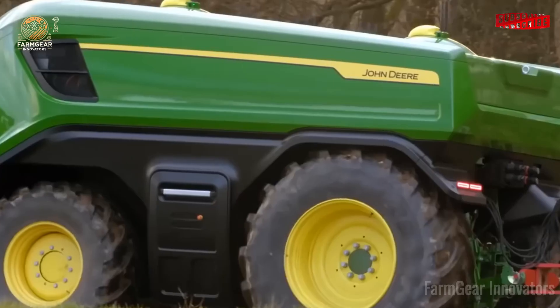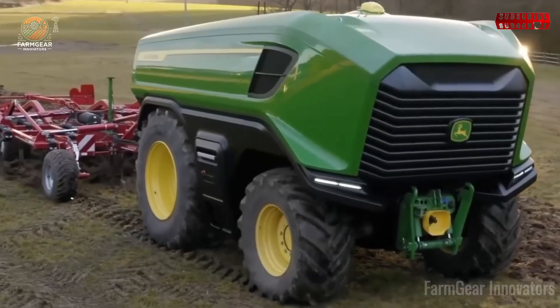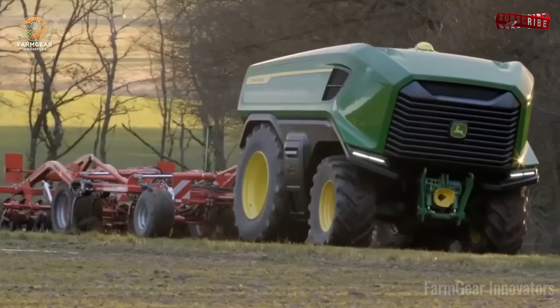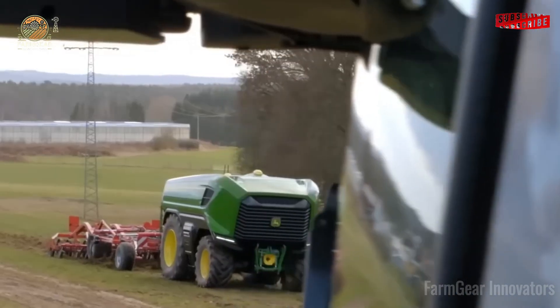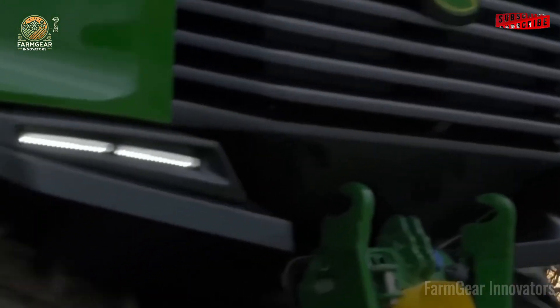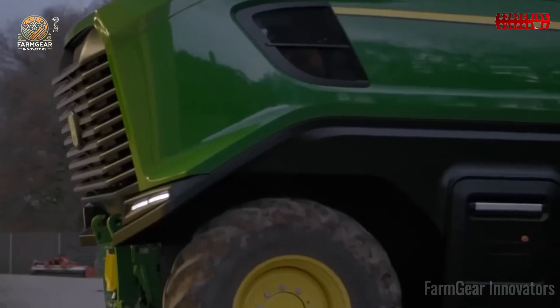The Monarch Electric Tractor is a triple-threat: tractor, ATV, and generator in one, boosting yields by 15% with data-driven smarts. Farmer Liam's fields soar — that's a revolution. Nexet is all about green harvesting: it cuts corn emissions by 30%, keeping farms CO2-neutral. Farmer Elise's operation is eco-friendly and proud. That's the future.